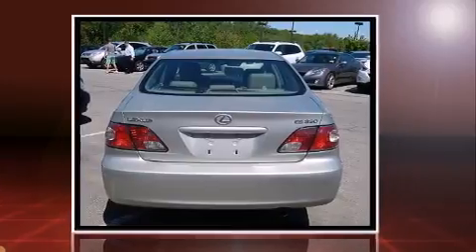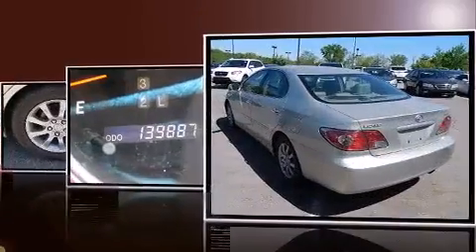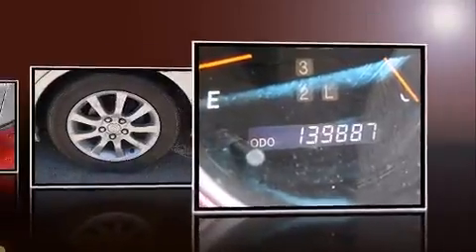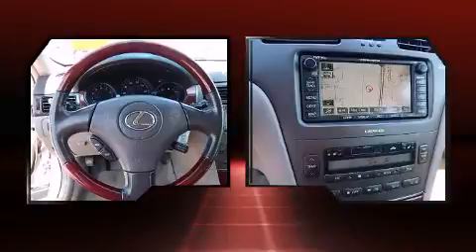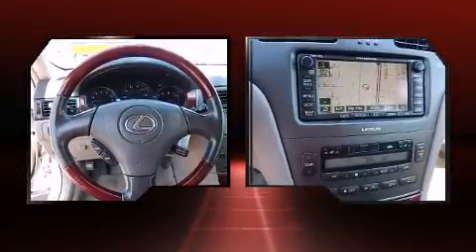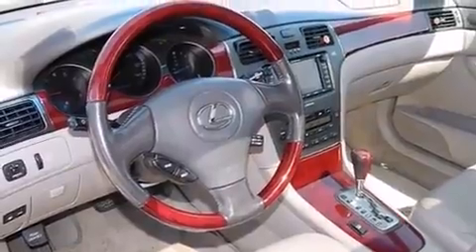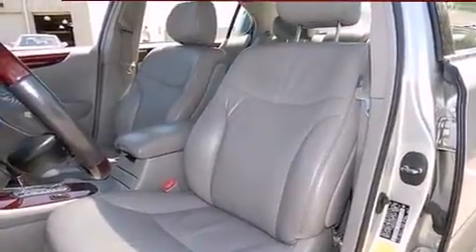Lexus infused the interior with top-shelf amenities such as a tachometer, adjustable headrests in all seating positions, automatic dimming door mirrors, power moonroof, heated door mirrors, and power front seats. Premium sound drives seven speakers, providing you and your passengers a sensational audio experience.